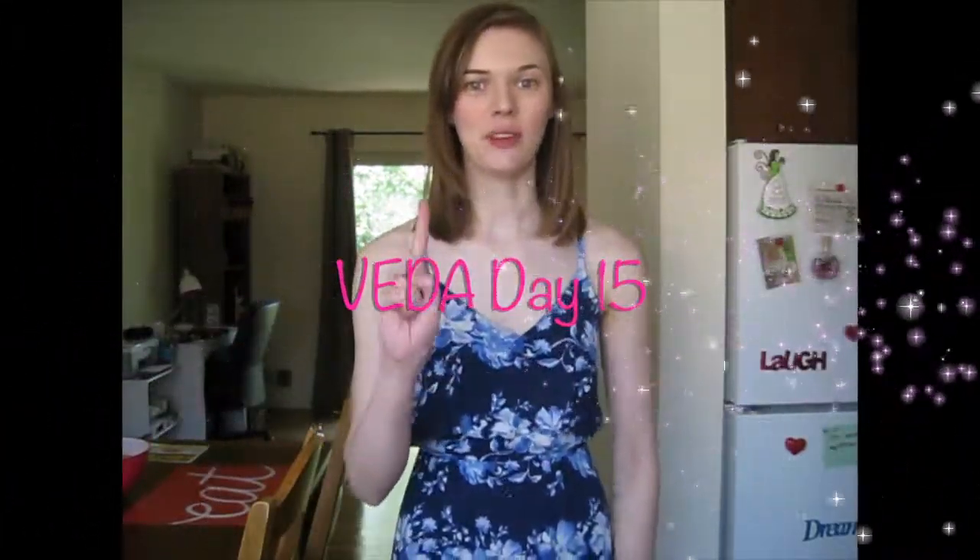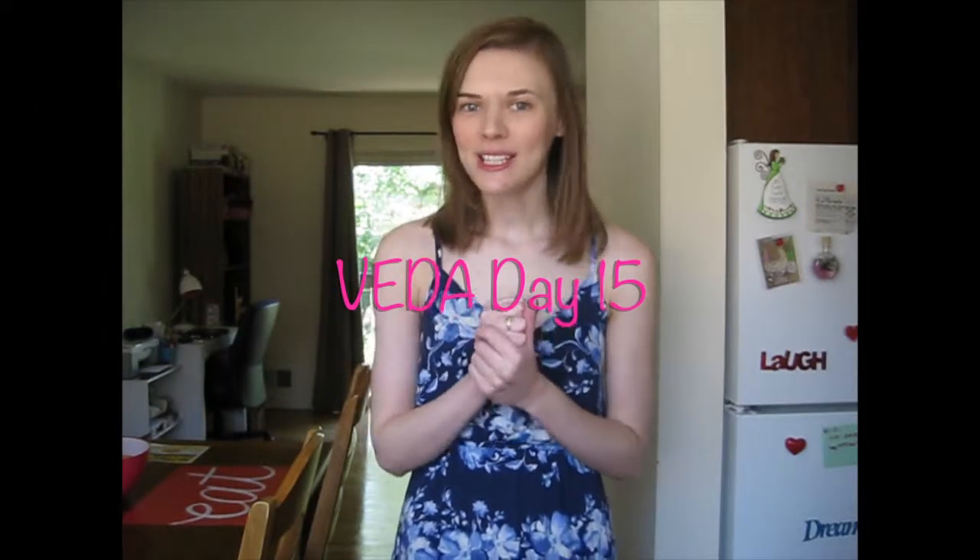Hi guys, it's Kate and it's Veda Day 15, which means we're halfway done with Veda and halfway done with August, which kind of freaks me out. I've been doing pretty well with Veda in my own opinion. In the past I've fallen behind on videos, watching other people's videos and commenting, which I've been trying to do a better job with this year.